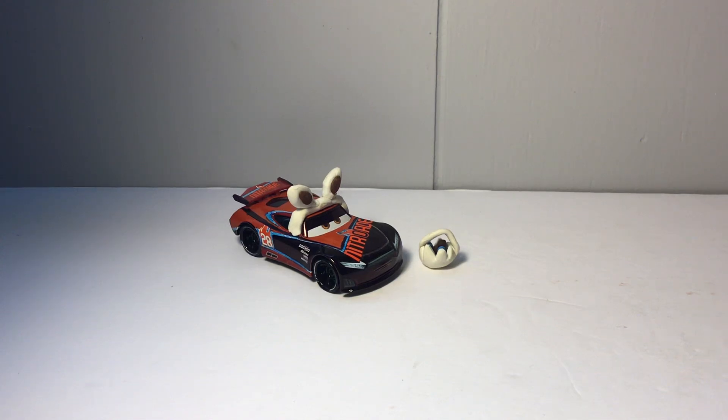Nigel Productions here, and happy Easter to all that see this video. So in today's video, I want to show all of my favorite Disney Pixar Cars, and at the end we are actually going to open a car.